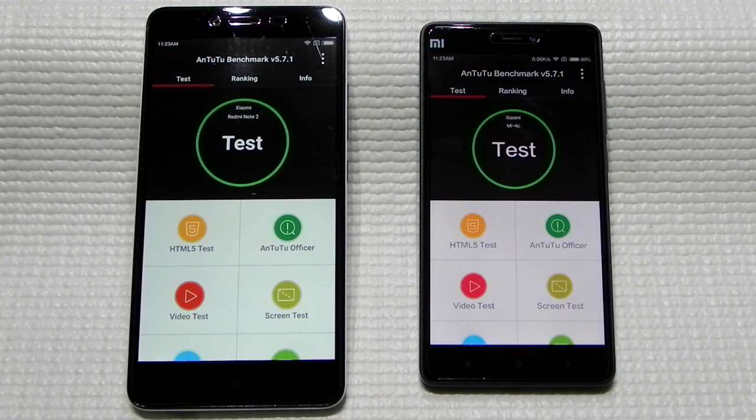The Helio X10 is a little bit more stable, so I thought of running the benchmarks on both phones to have a look at the performance. I've chosen these two devices because both phones are running MIUI 7, and we'll be running the AnTuTu benchmark because it tests the phone's full performance.